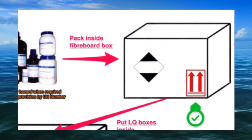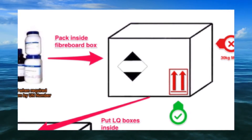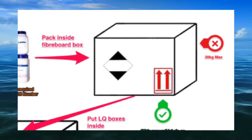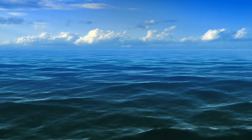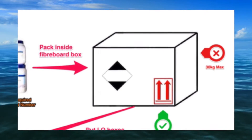Different dangerous goods in limited quantities may be packed in the same outer package provided they do not react dangerously with each other and they comply with the general segregation provisions of Chapter 7.2. The total gross mass of the combination package must not exceed 30kg, or 20kg for shrink and stretch wrapped trays.